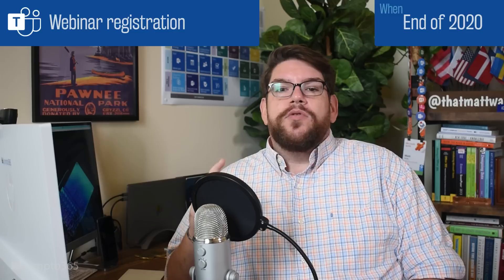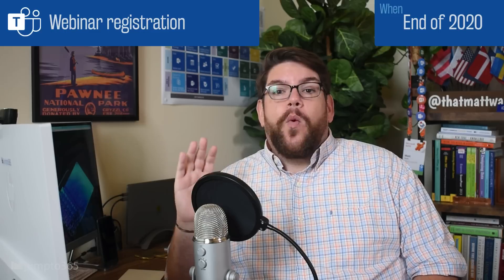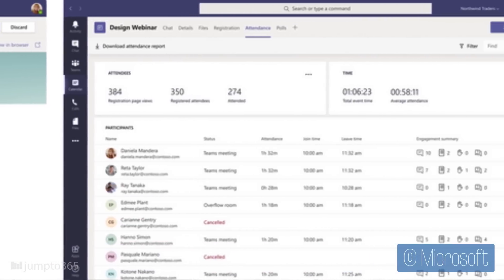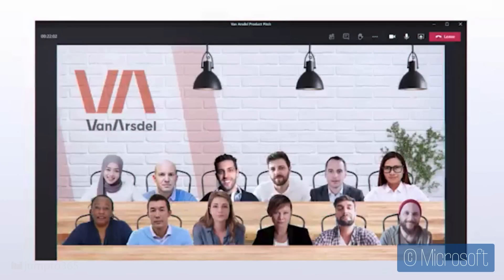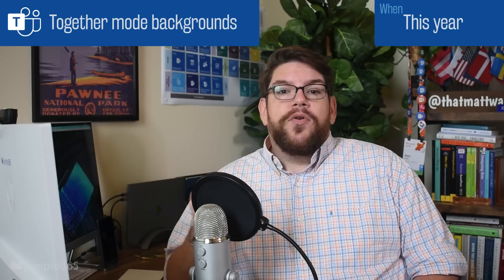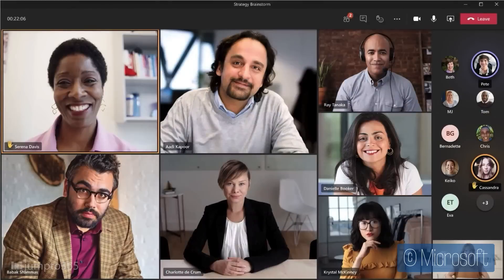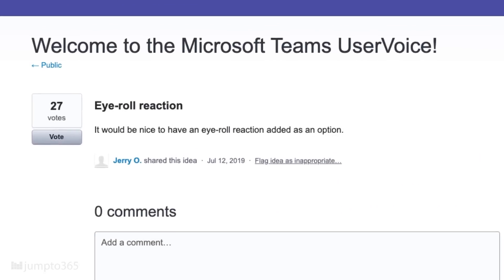If you're not aware, live events in Teams — that other option under scheduling a meeting — lets you host thousands of people for a presentation from one or a few presenters. This is a tool for town halls and, notably, webinars. You can do all of this for free in Teams. We're getting a built-in webinar registration system, which is pretty sweet, though the system for registering is going to come at an additional cost. Together Mode is getting the ability to change the virtual background, with presenters being able to set it for everyone. It'll also do a better job at centering and scaling people to the right size. And we're getting live reactions in meetings — not entirely sure who requested this feature. I didn't see it on UserVoice anywhere, though I did find a request for an eye roll reaction in chat.